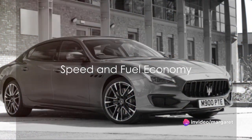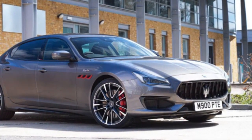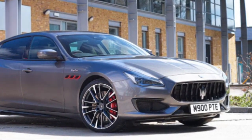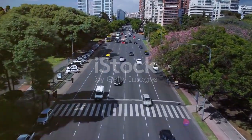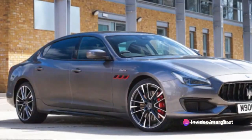The Quattroporte Trofeo doesn't just impress with its looks and performance. It also boasts an impressive top speed and acceleration that will leave you breathless. This Italian stallion can hit a top speed of over 186 miles per hour.